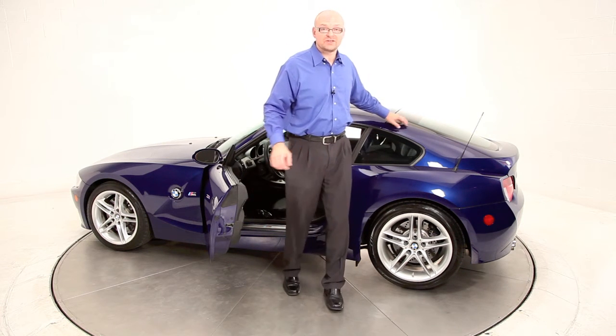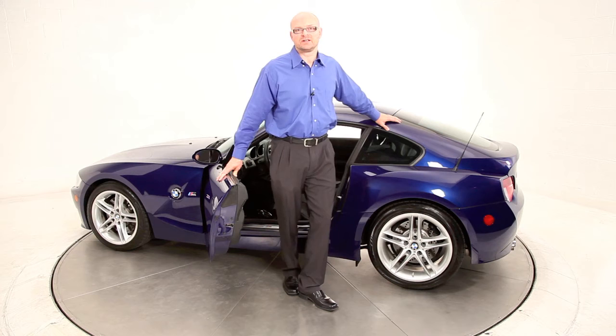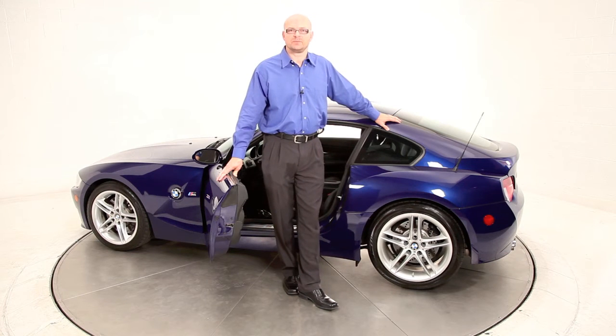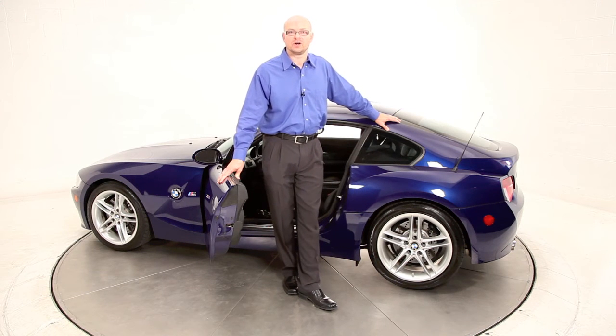Another benefit exclusive to our operation is our five-day, 250-mile, 100% money-back guarantee. Keep in mind that in the state of Virginia, in Maryland, and also in the District of Columbia, when you're purchasing a pre-owned car, there is no lemon law and there's no three-day right of rescission. As soon as the money exchanges hands between you and that dealership, you own the car.